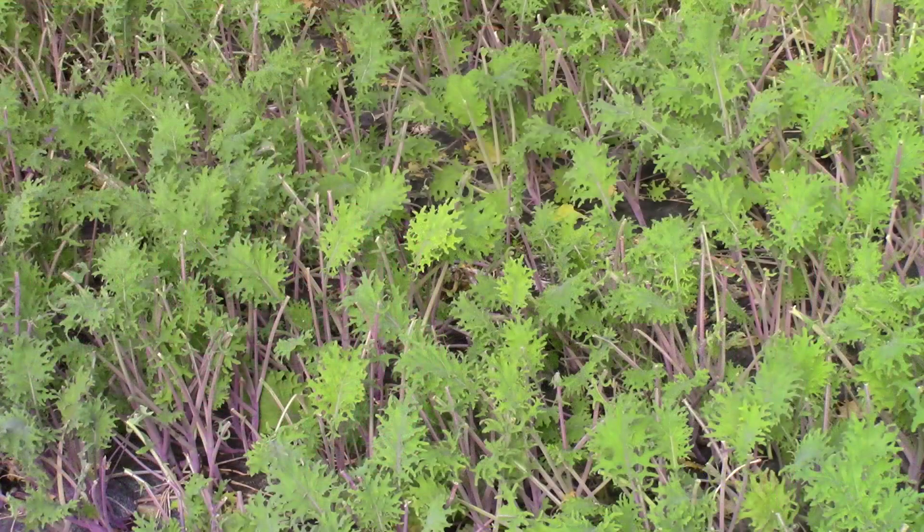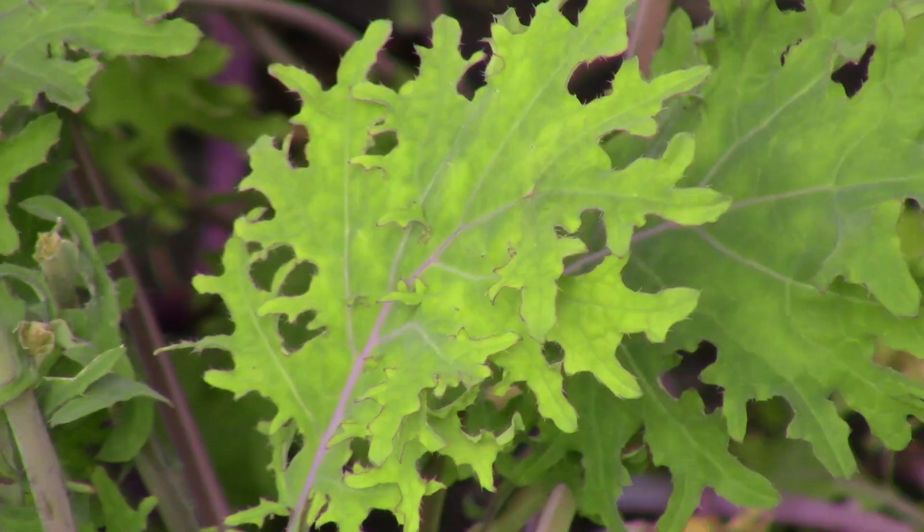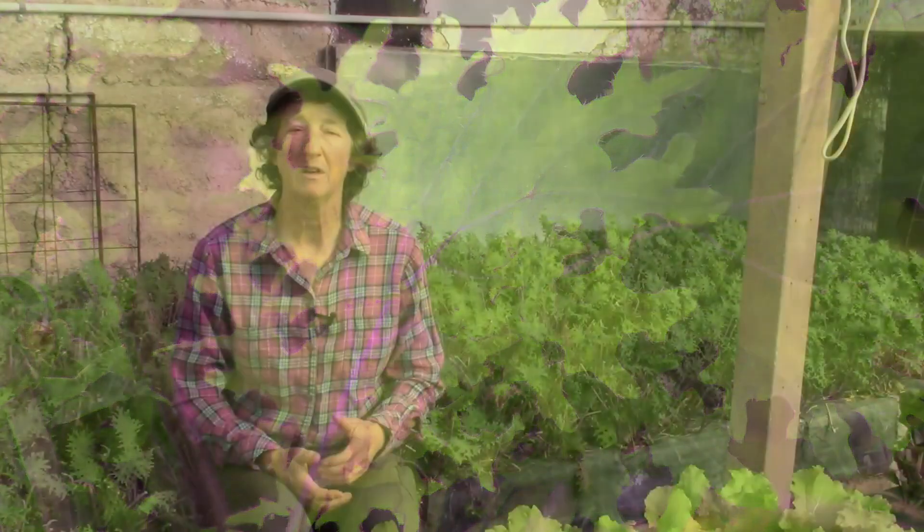Kale is one of the best winter vegetables to grow in a winter greenhouse. Kale does well in the cold winter growing months, and there are several varieties of kale that do better in the winter greenhouse than others. I will share with you those varieties and four secrets to getting them through the coldest nights.